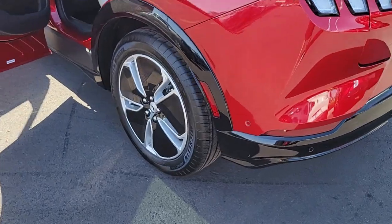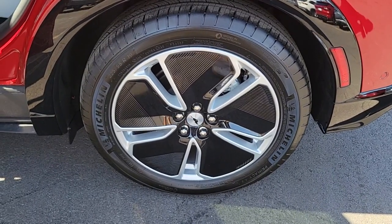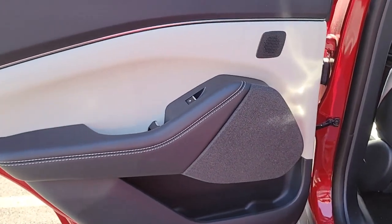Feel light, fast and free when you're in this tech-savvy Mustang Mach-E. Treat yourself to a test drive today. Our staff will toss you the keys and give you an outstanding customer experience.